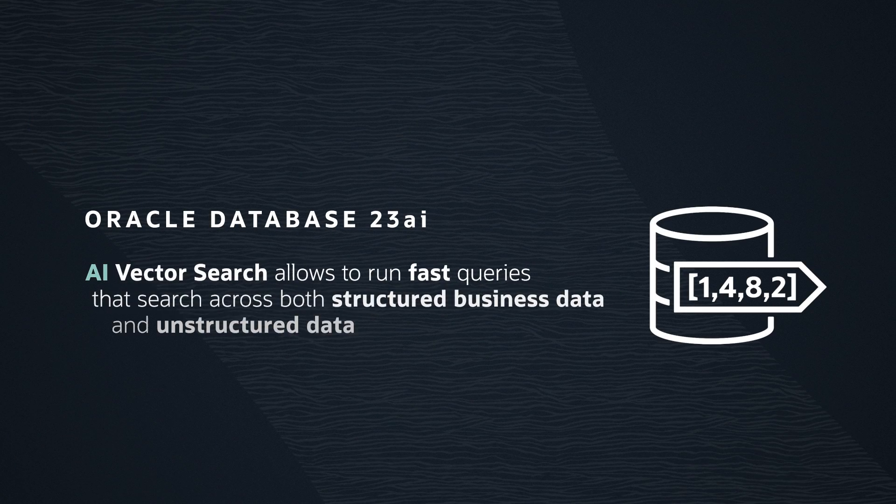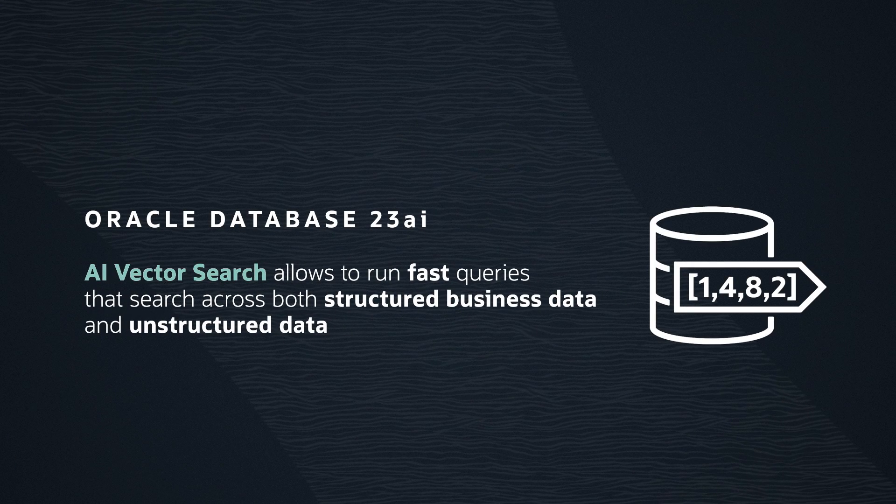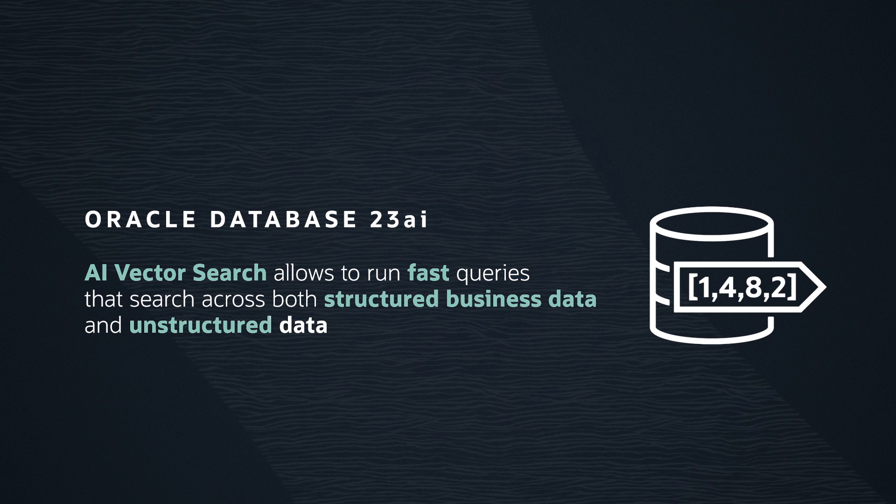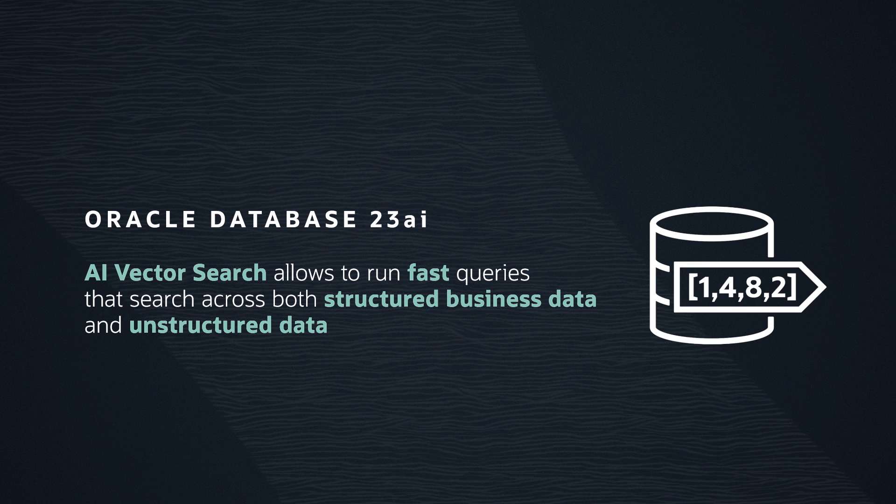But we have taken AI a step further with Oracle Database 23AI by simplifying it. We've added AI Vector Search to enable you to easily run fast queries that search across both structured business data and unstructured data, such as documents and images. And we didn't stop there with AI.